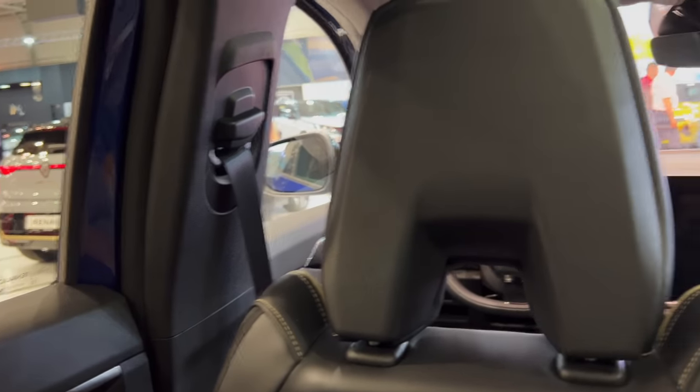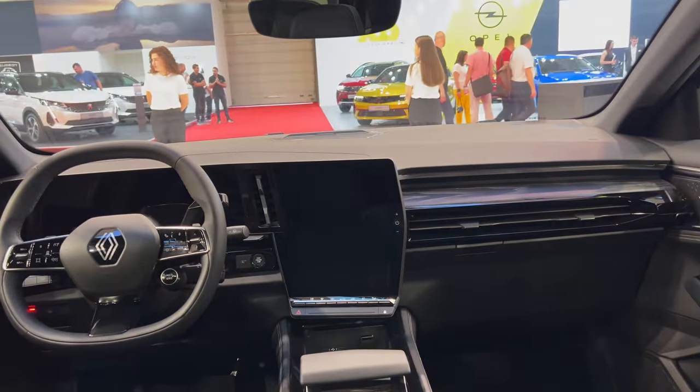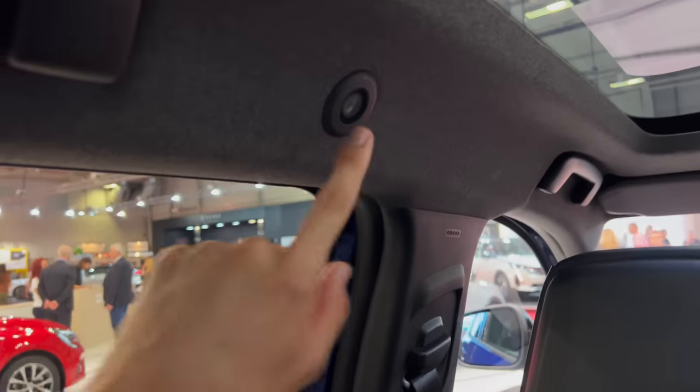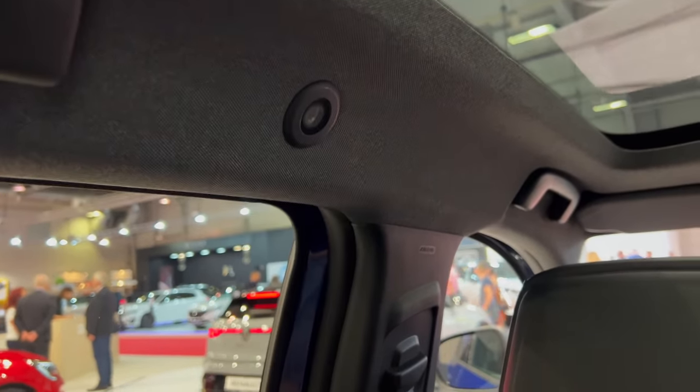The front interior looks very nice. Head space is good but I do touch the glass roof — if headspace is a priority you should probably skip the panoramic glass roof option. That said, it lets in a lot of light making the space feel more open, and if you have kids it's a great feature. The glass roof does not open.